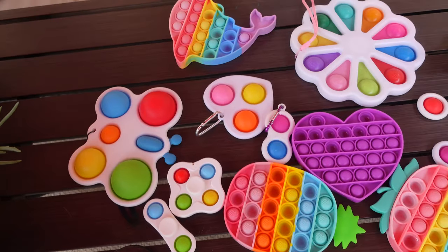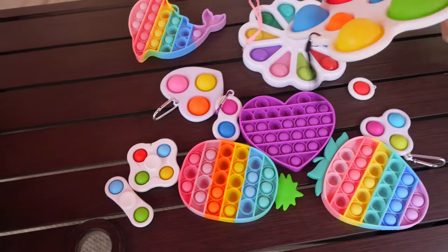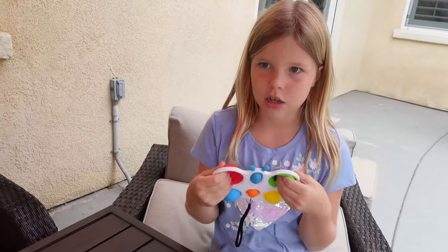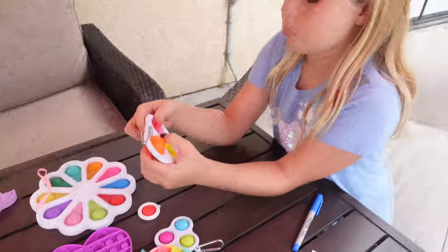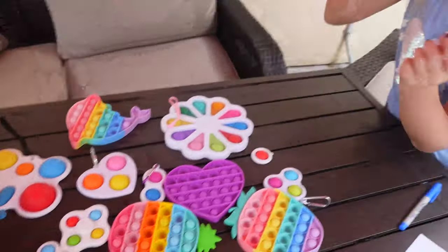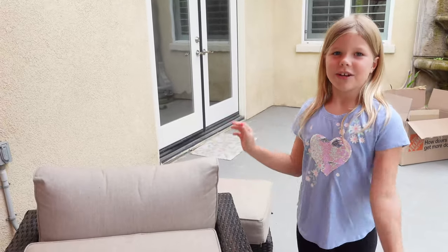Which one is your favorite from here? Mine is probably the butterfly dimple because I've been playing with it for like an hour straight. My second favorite is definitely this heart pop-it. Anyways, if you liked this video please leave a like and maybe subscribe. I'll see you guys in my next video — bye guys!